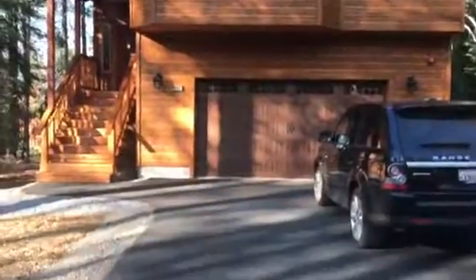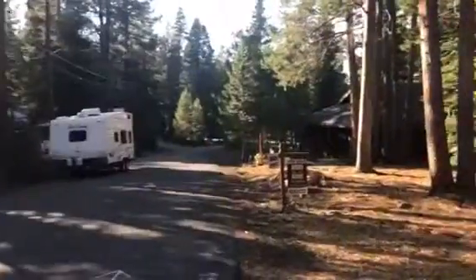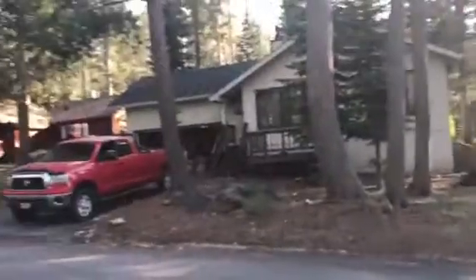Here's the house on Linnell in Prosser. Nice big flat driveway. This is a pretty quiet street as well.